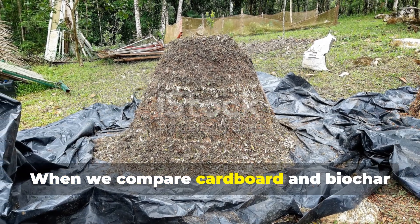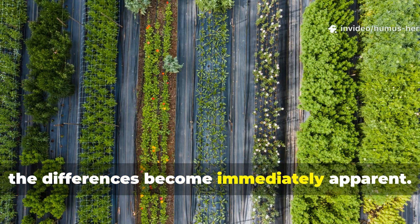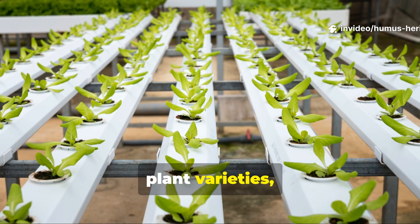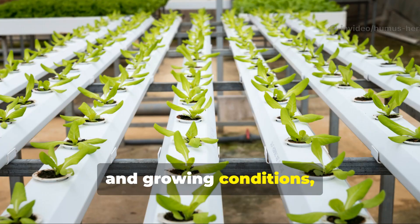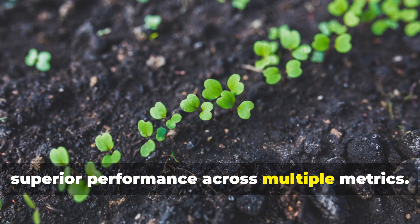When we compare cardboard and biochar in actual garden conditions, the differences become immediately apparent. In side-by-side trials using identical plant varieties, soil types, and growing conditions, biochar consistently demonstrates superior performance across multiple metrics.